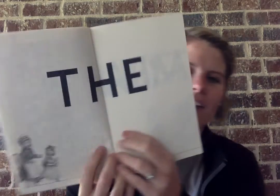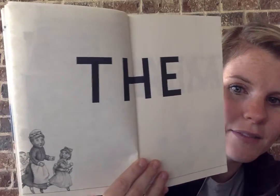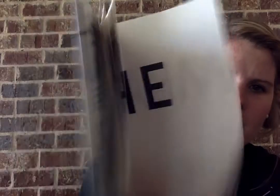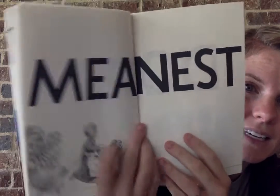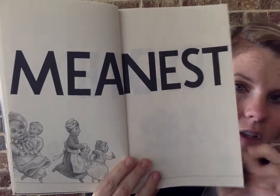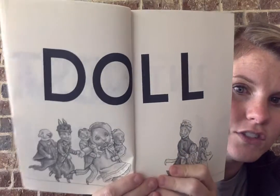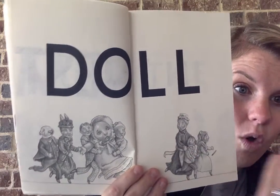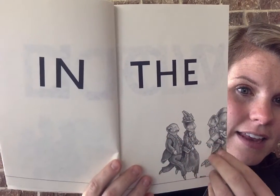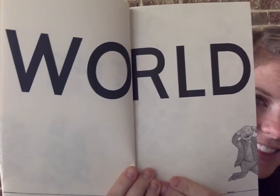And then this is funny how the author did this — we've got characters down here, even more characters running. So there's the whole Doll Family in the world. Look at Uncle Doll there. The Meanest Doll in the World — that's the title here.